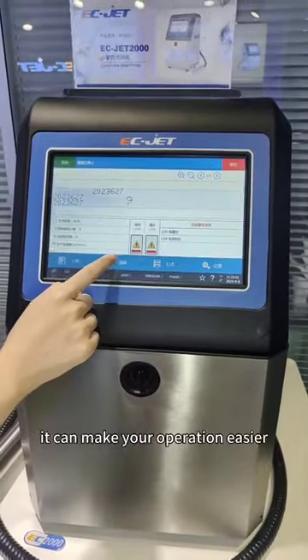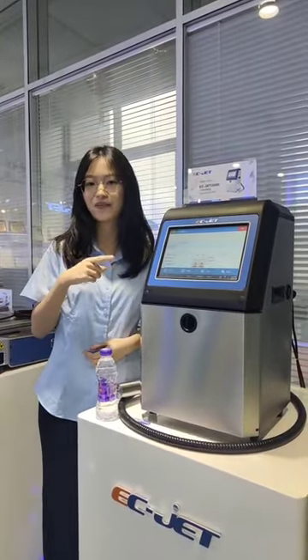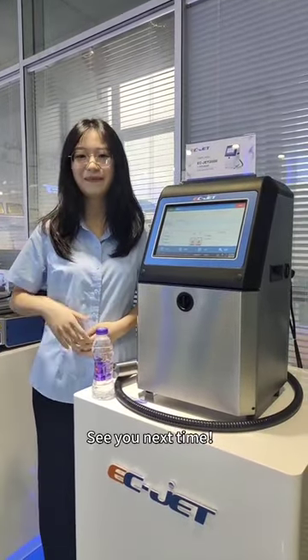See this big touchable swing — it can make your operation easy. So if you like this machine, just like, subscribe, and comment. See you next time, bye.